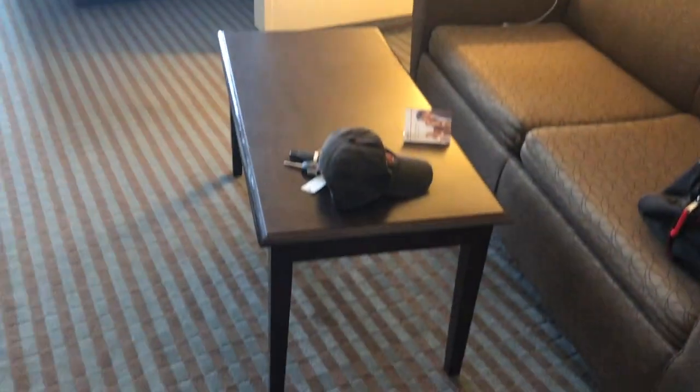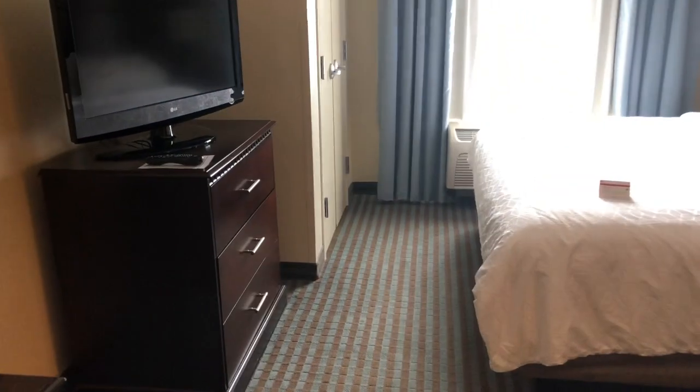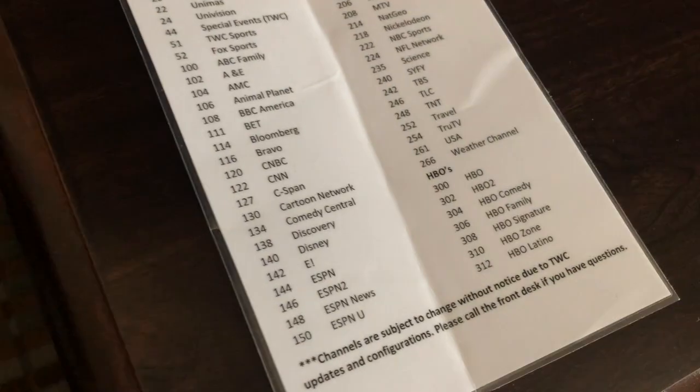Coming around the corner, there's a couch, some lamps, and a little table. It's a quiet, clean room — that's about all you could ask for. There's a swivel TV, and it looks like HBO is available, which is good because I hate watching regular commercials.